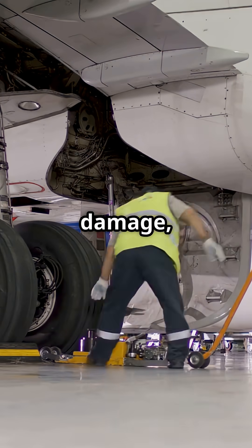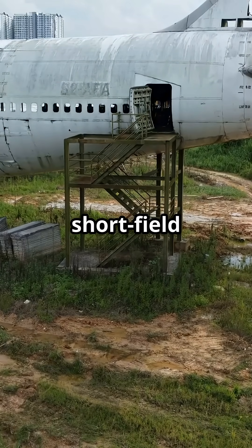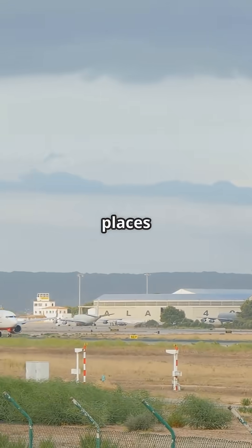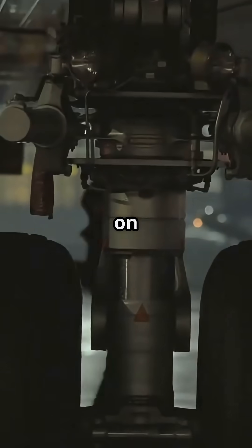No rocks inside, no damage, no drama. It turned the 737 into a short-field workhorse — a rare jetliner that could go places usually reserved for rugged turboprops.